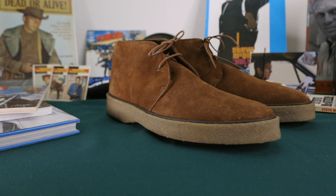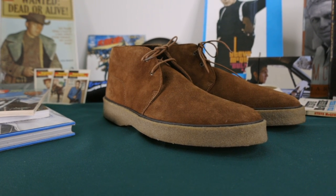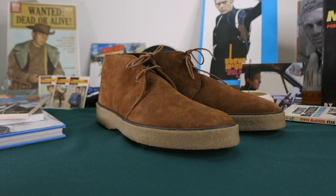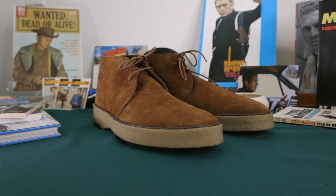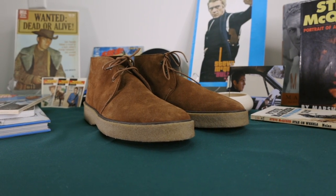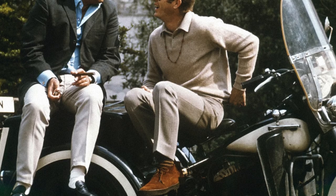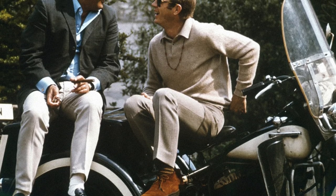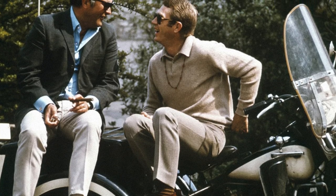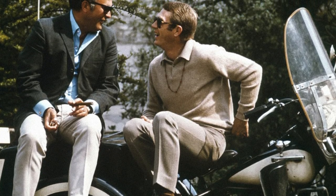Founded in the 1930s, Hutton of Northampton has gone through a few iterations before arriving at the company they are today. Along the way, they developed a reputation for making high-quality footwear that attracted the attention of stars like Anthony Perkins, Jason Robards Jr., Burgess Meredith, and of course, the king of cool, Steve McQueen.